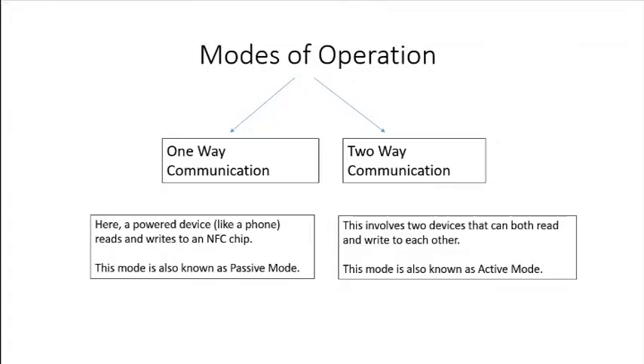There are two modes of operation of NFC: one-way communication and two-way communication. In one-way communication, a powered device reads and writes to an NFC chip, whereas in two-way communication, two devices can both read and write to each other.